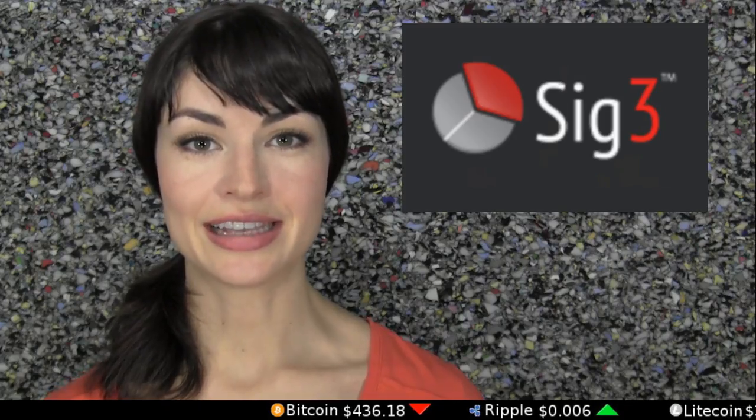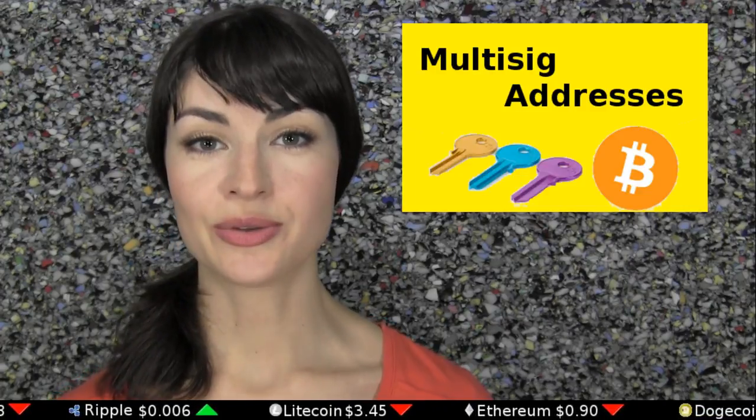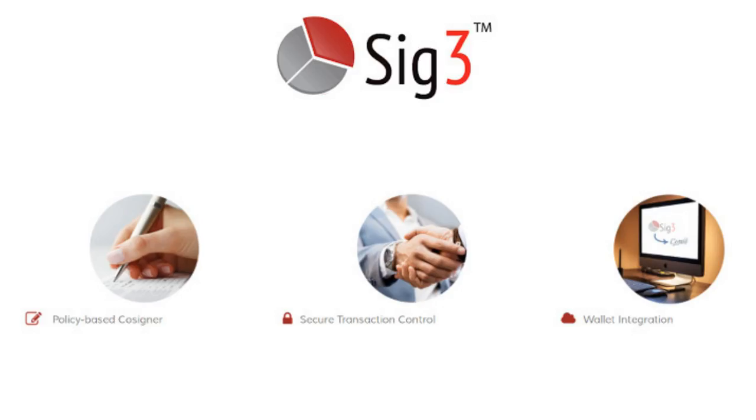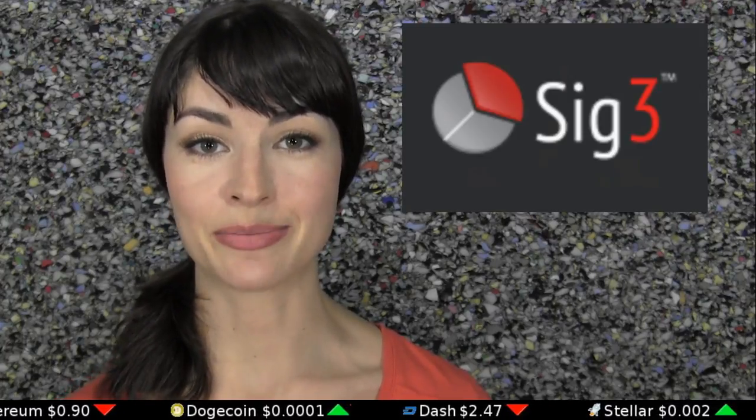SIG3 is the name of a company offering automated third-party co-signing for Bitcoin multi-signature transactions that take place within the Copay wallet. Users engaging in multi-signature transactions create the policies of their transaction via SIG3. When and only when the policy parameters are adhered to, the SIG3 bot signs and the multi-signature transaction is completed.